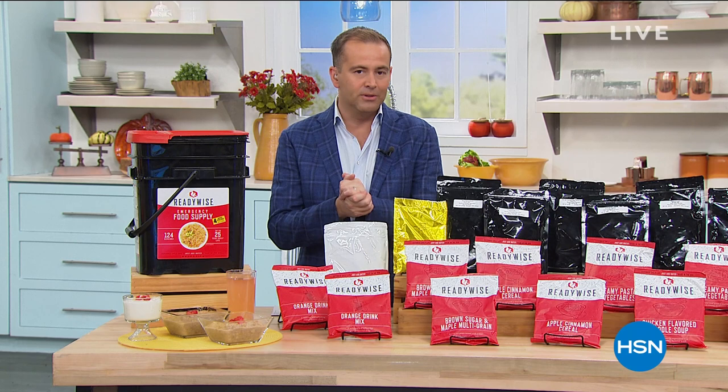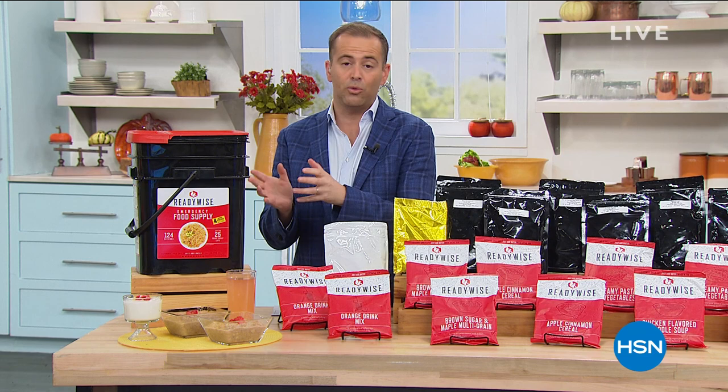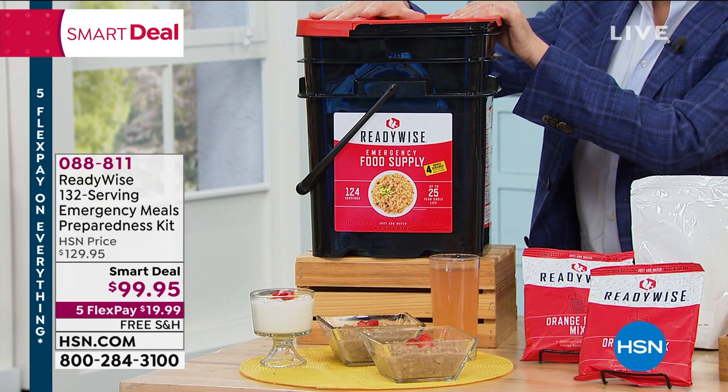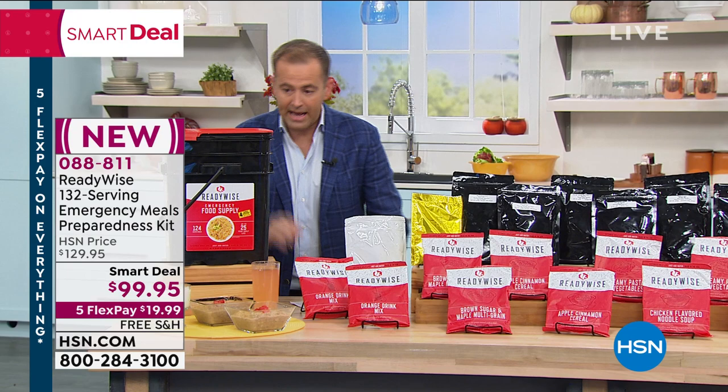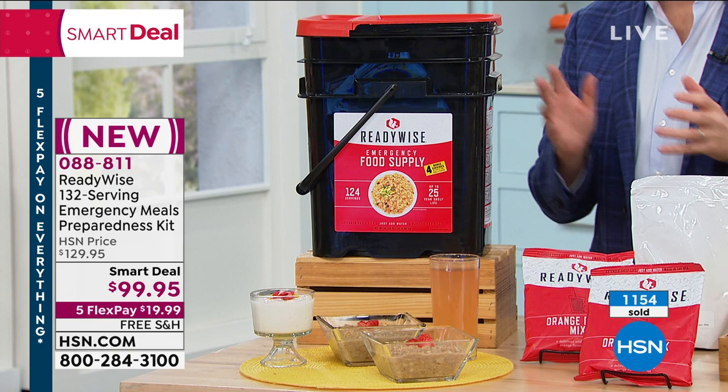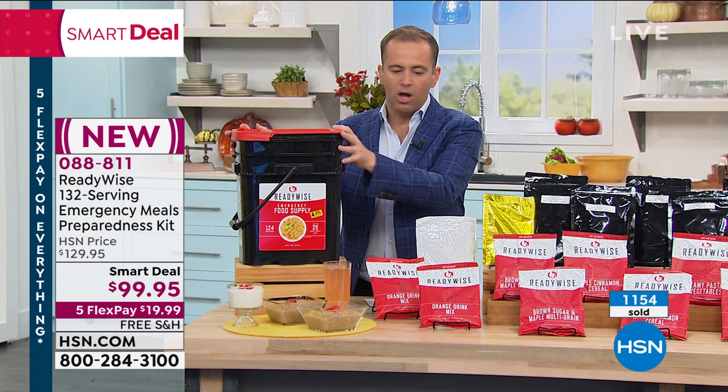Tonight we're offering a smart deal — an extraordinary value. This is chef-created food that tastes great in an emergency or any time. Specially sealed so the food can last 20 years or so. We're going to go through all the meals, the wonderful tastes and flavors, all the crowd-pleasing items included.